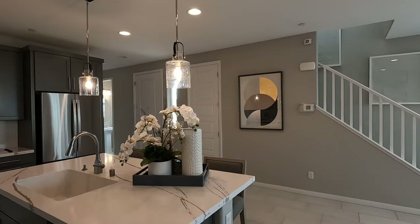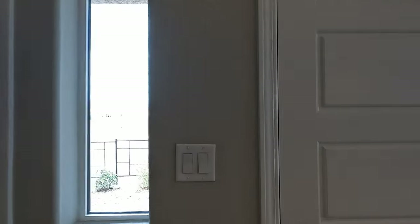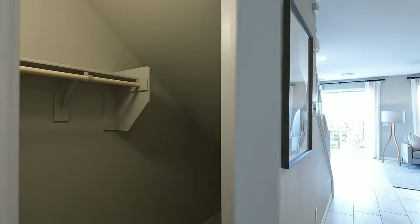Beautiful flow to this home. There's a modern window right by your entry door so you can see who's coming. Looks like we have our coat closet with storage under the stairs, plus some extra paint for touch-up.